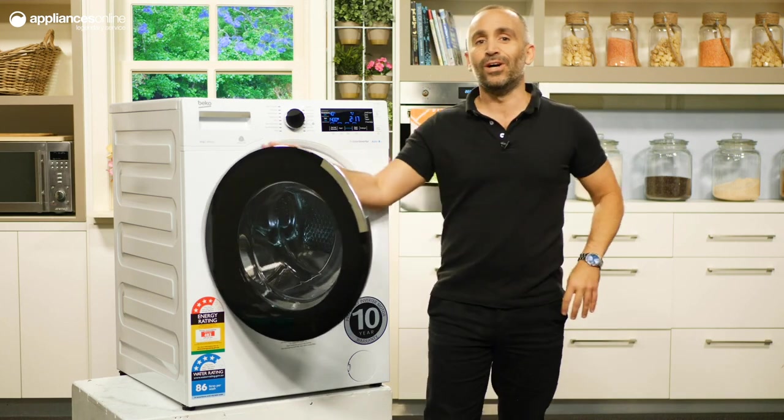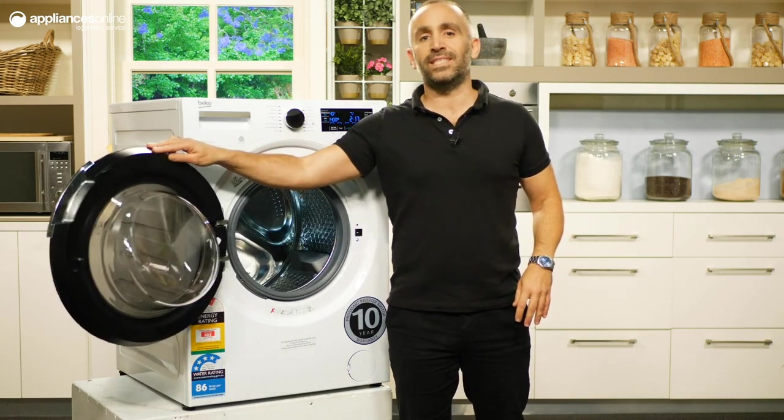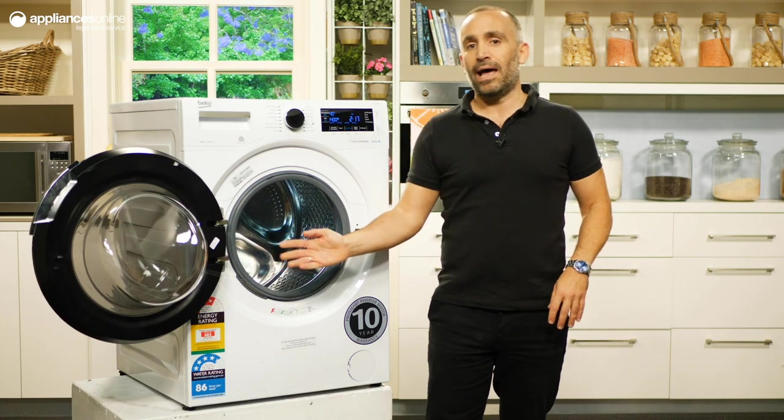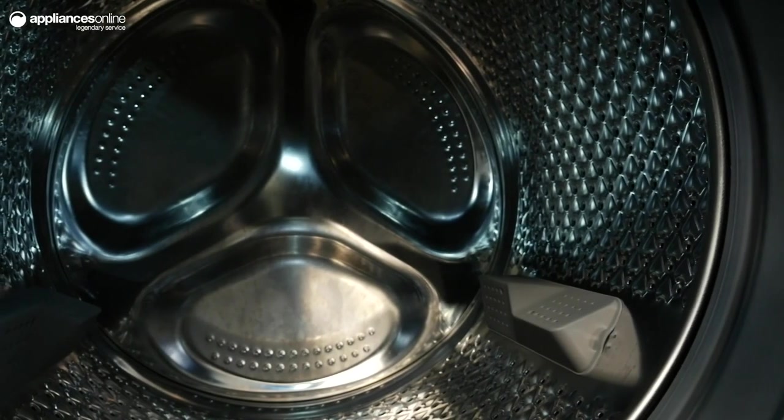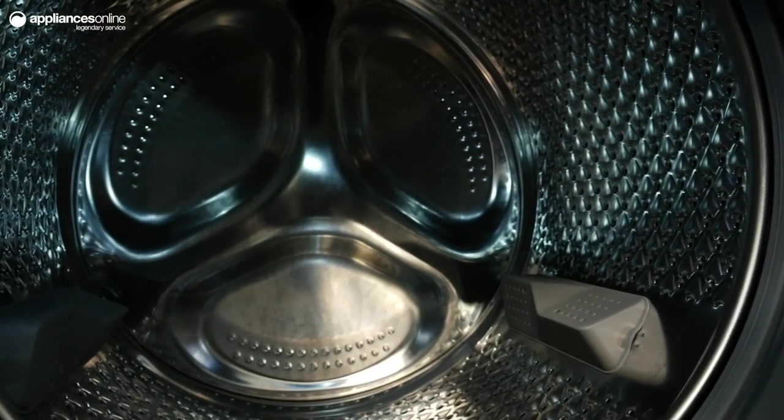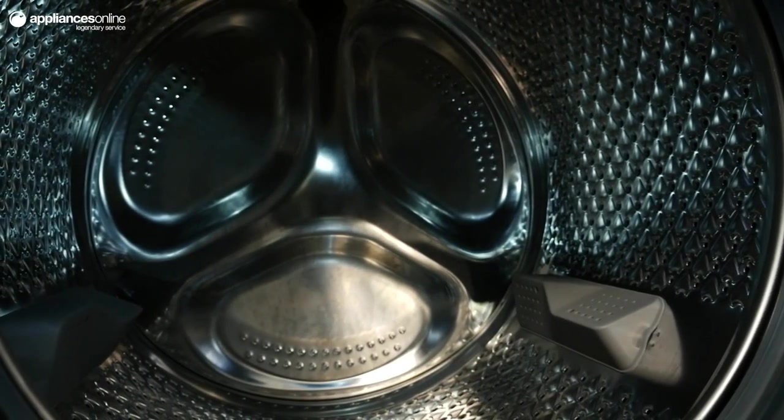Opening up the stylish door, we can see that a 170 degree angle is achieved, allowing for easier loading and unloading of your laundry. The drum can hold up to 10 kilos of dry laundry inside, and if you're on the lookout for a missing item like a sock or jewellery, you'll easily be able to spot it with the drum light, which conveniently illuminates the interior.